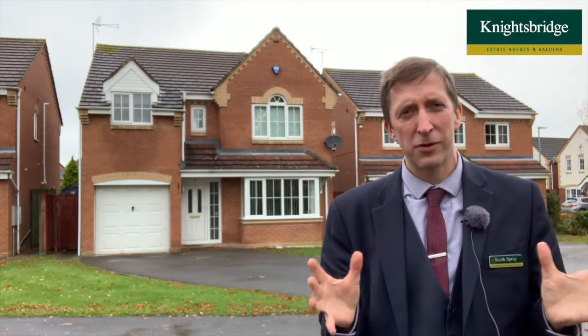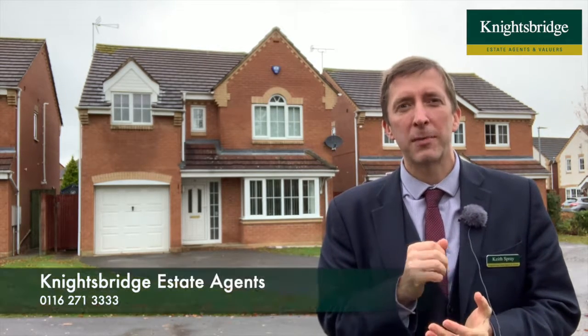I love this one because I think it's just a great family home. It's within easy reach of Woodland Primary School and Beatrim College, so a really good position. If you'd like to book a viewing, call myself — I'm Keith from Knightsbridge Estate Agents — or ring my colleagues at the Oadby office on 271 3333. Thanks very much.